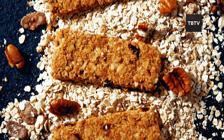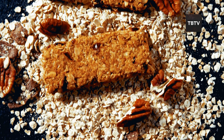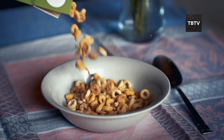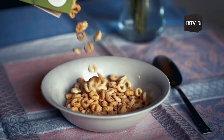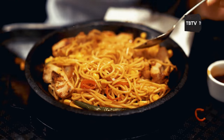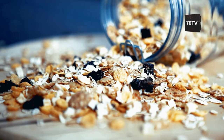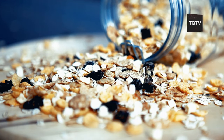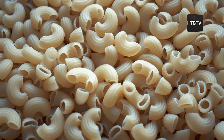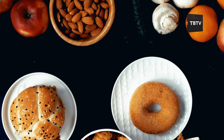One more thing about these carb companions — they're not just about physical energy. In times of stress, familiar foods can provide emotional comfort. The simple act of having a bowl of cereal or sharing a pasta dinner can create a sense of normalcy, even when the world outside is anything but. The key to a good stockpile is variety — mix and match these carb options to keep things interesting and help maintain morale during challenging times.